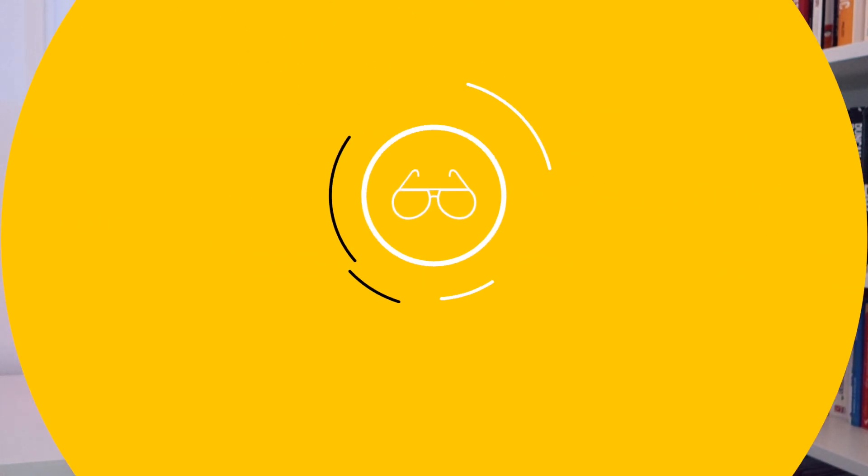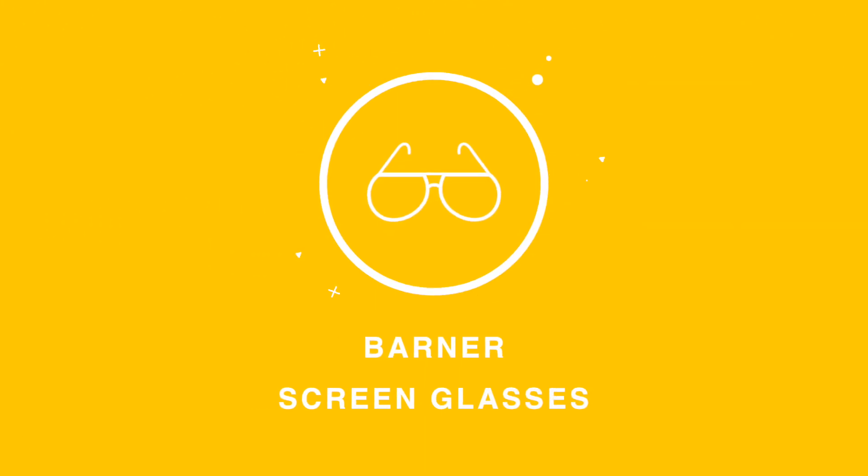The very first thing that I wanted to share with you is a product, which is the Barner Blue Blocking Screen Glasses. Now I bought these glasses to basically wear them while I am using the computer, while I'm using screens, or any phone, or any device that emits blue light.